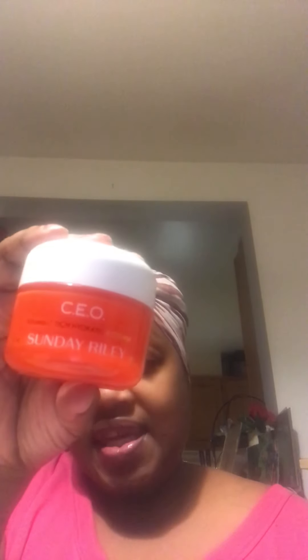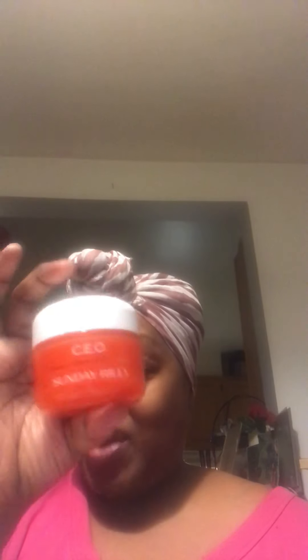The next thing I got is this Sunday Riley C.E.O. Vitamin C Rich Hydration Cream, and the retail value is $65. Wow! I'm not going to open it because I already have some moisturizer already open.